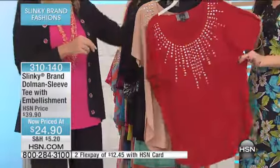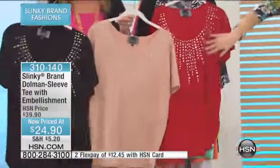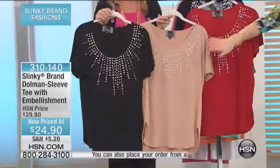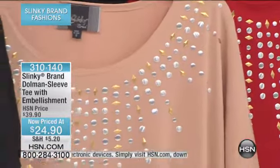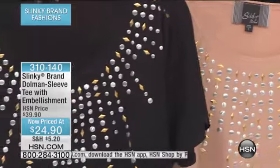All that extra room — that's why we love the dolman top. Three color choices: the red, and notice the embellishments are all heat-sealed so they will stay on. You have the gold and silver embellishments. You also have the taupe, and then you have the black. $24.90 — the lowest price that we've ever done, saved just for this hour, and very, very limited.